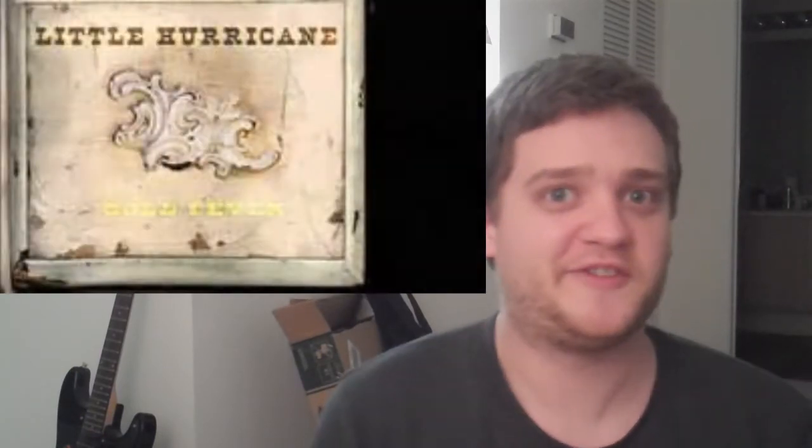Hey, what's going on you guys? So it's been a little while. Mr. Money1235 back here yet again for another album review. Little Hurricane, Gold Fever.